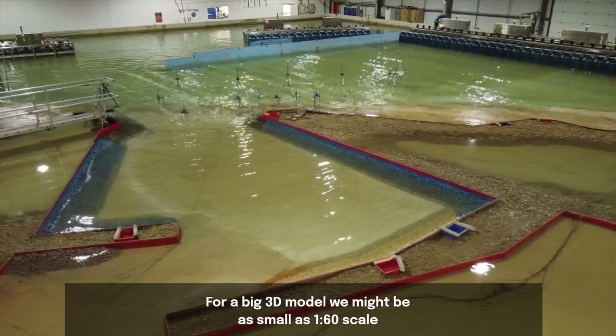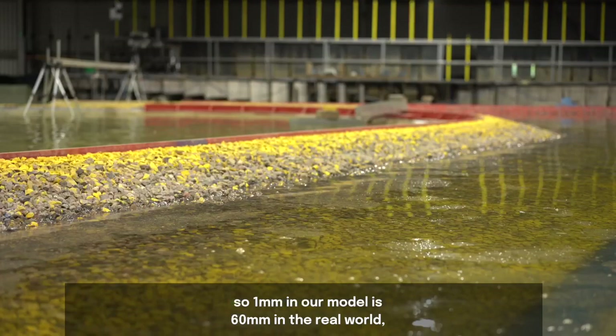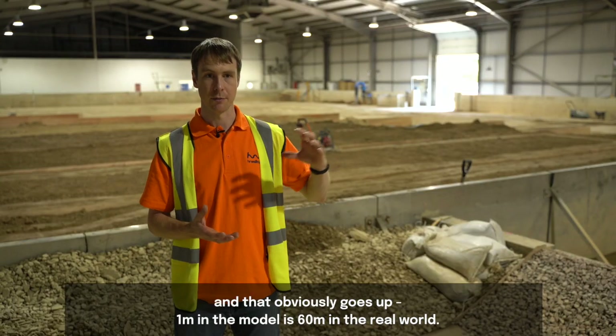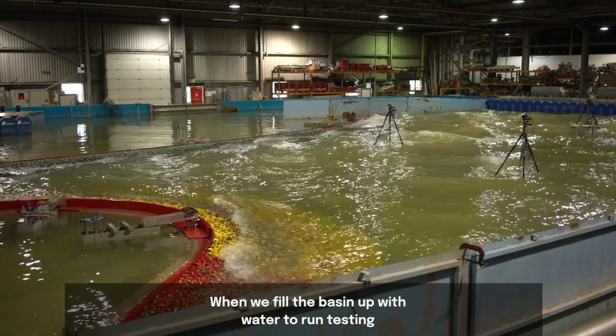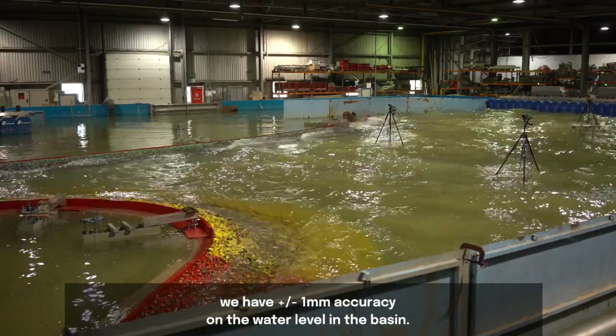For a big 3D model we might be working at as small as 1:60 scale, so one millimetre in our model is 60 millimetres in the real world, and one metre in the model is 60 metres in the real world. When we fill the basins with water to run testing, we maintain plus or minus one millimetre accuracy on the water level in the basin.